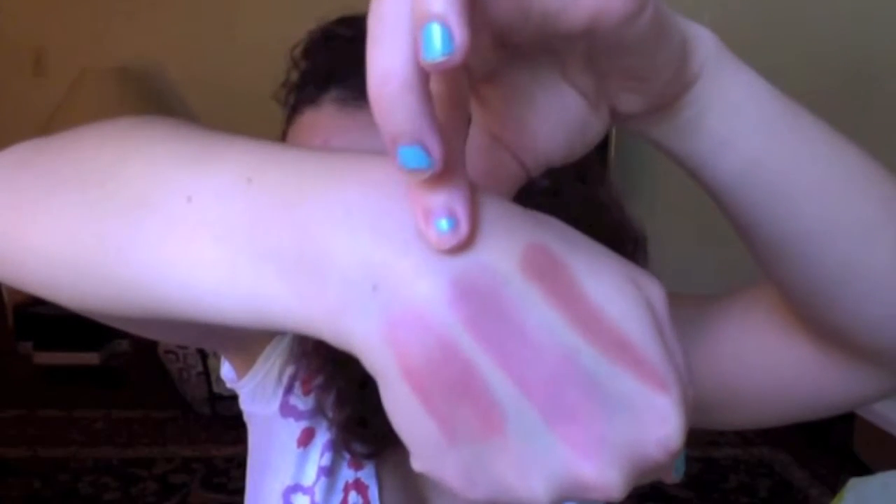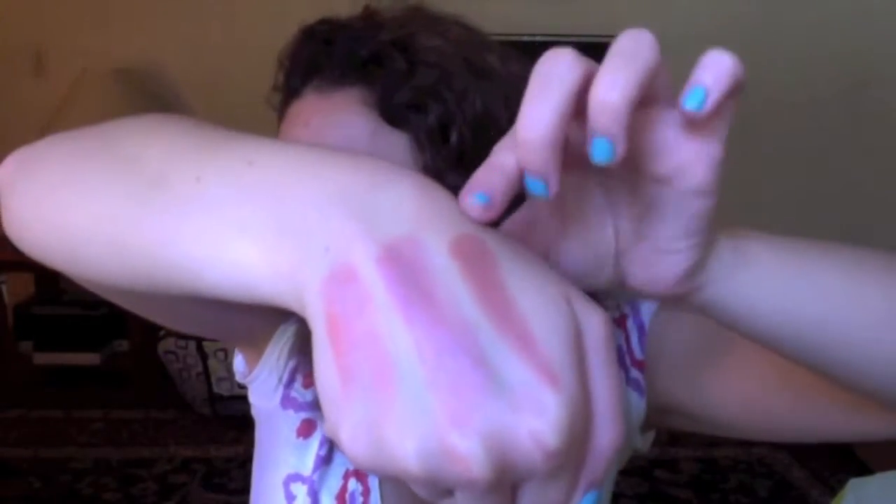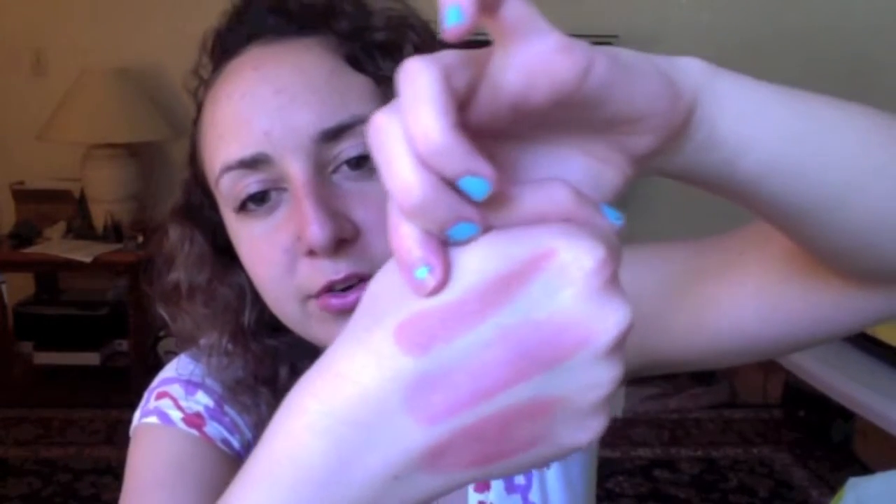Here are the swatches. This one is Plaza Pink — it's just a really nice light coral color and it has a lot of sheen. This is Big Apple Blush which is more of a pink rosy color. And then this is South Street Seashell which is a pink with peach undertones, so it's like a dark peach almost.